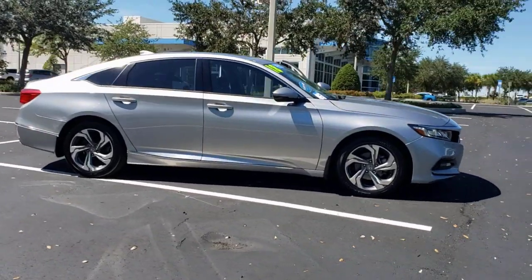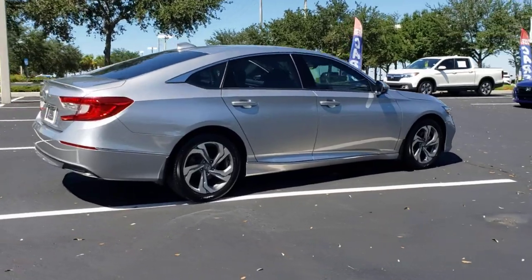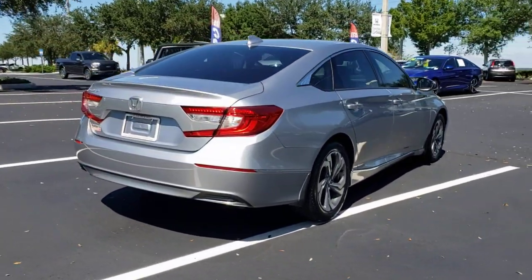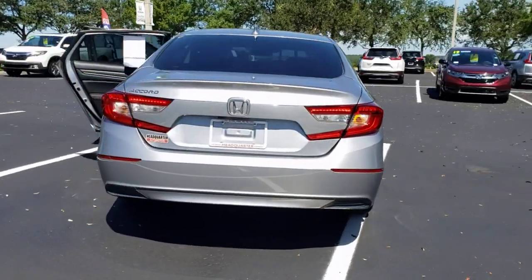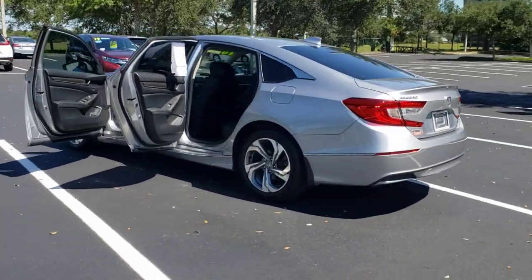You will love the features of this 2018 Honda Accord. This vehicle is an outstanding buy with fewer than 70,000 miles on the odometer. Here's the Honda Accord, the iconic midsize sedan that sets the standard for others to follow.